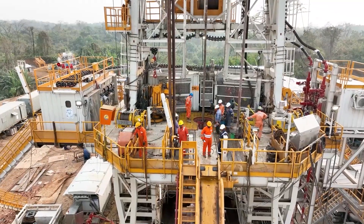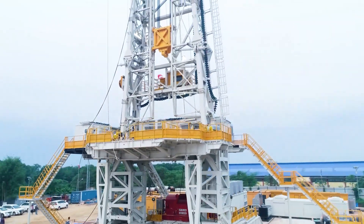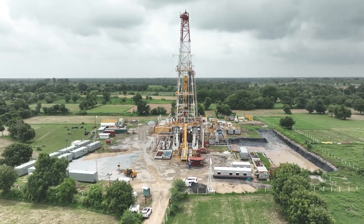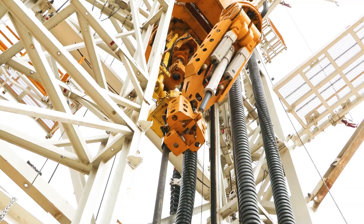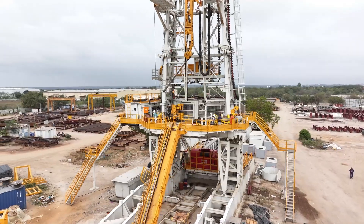Imagine a drilling operation in the oil and gas industry where efficiency, safety, and precision come together seamlessly. This vision has been realized by Emir's Drillmec, a leading manufacturer of drilling rigs, through the automated vertical pipe handling system.